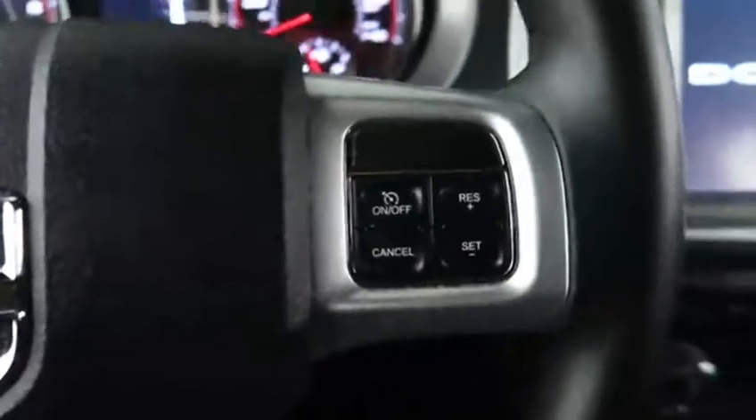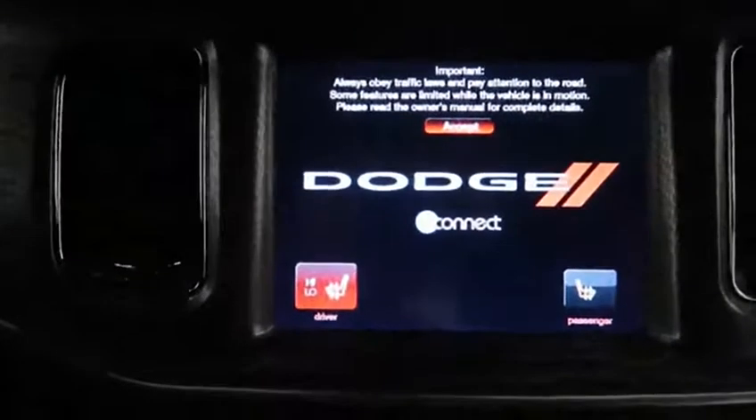On the left of the steering wheel, there are audio controls. On the right-hand side, you have cruise control buttons, and then coming over to the center, you've got a great touch screen display here.